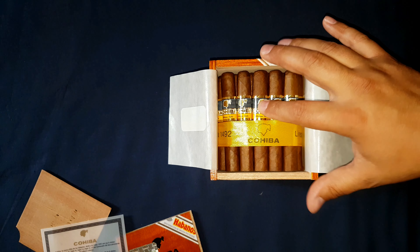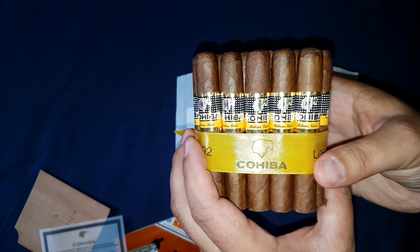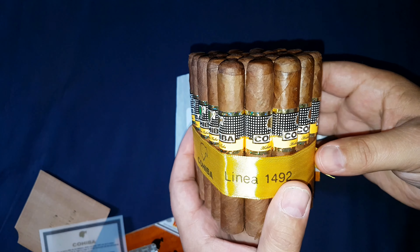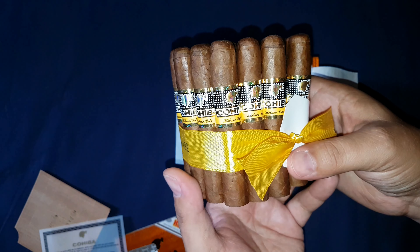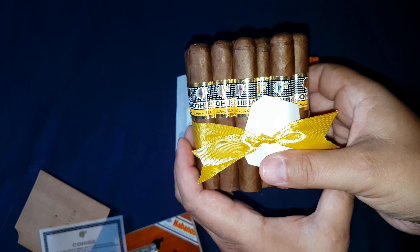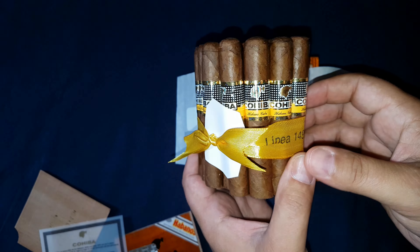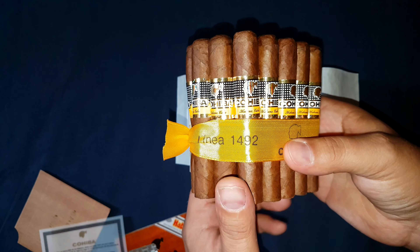Pull them out — they've got a nice dark color to them. They were inspected. Now something — just a little thing that they do or should be doing: as you move around the bundle, notice that every single band is facing you.